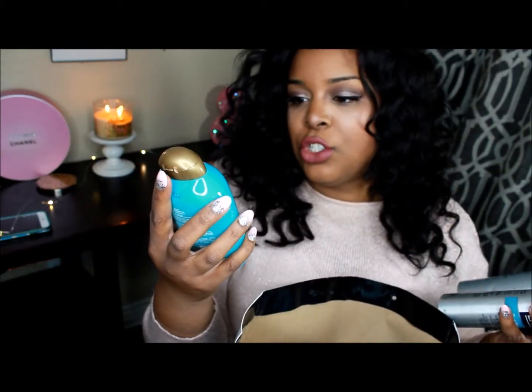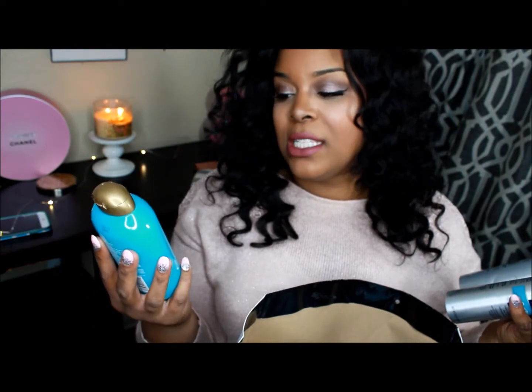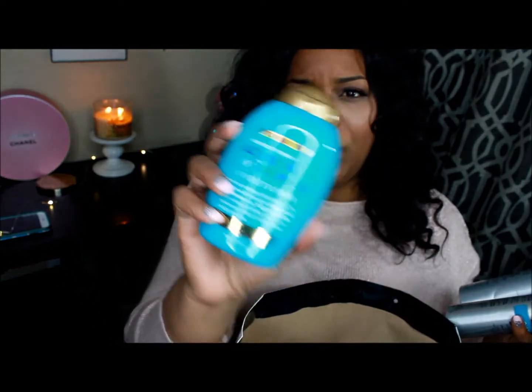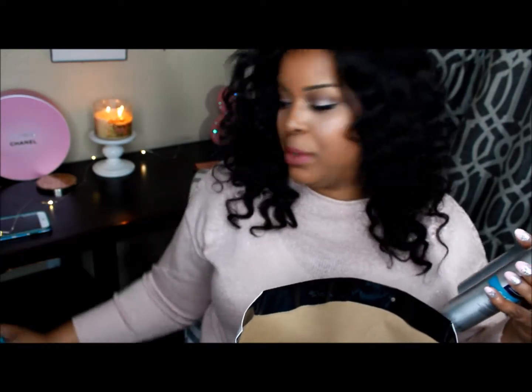I also picked up the Organics Extra Strength Hydrate and Repair Argan Oil of Morocco conditioner — it's a mouthful! When it said extra strength, I figured it would really help repair your hair and keep moisture. My hair is just super dry so I wanted to keep it nice and healthy even though I'm using a protective style.